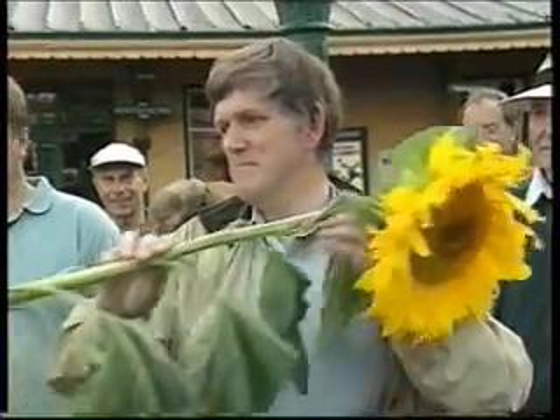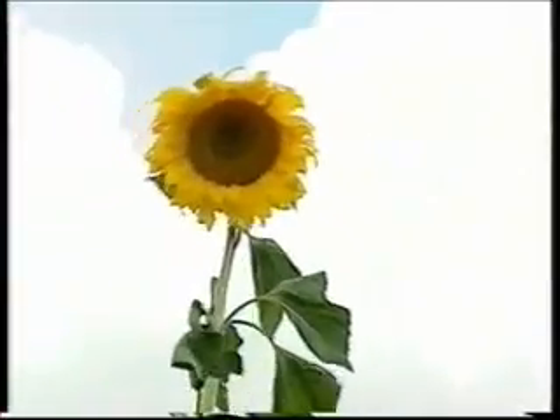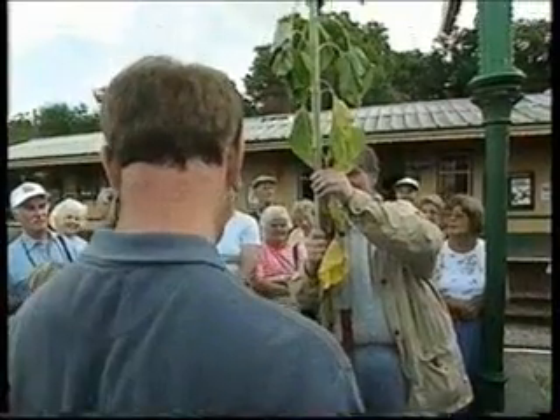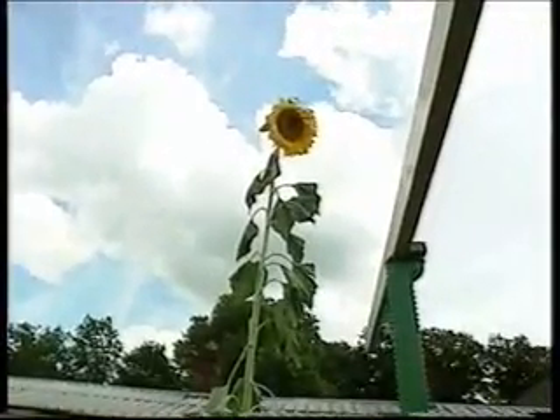I mean, this is pretty champion. Let's see how big it is. How tall is that, then? Over three metres. Do you know what the tallest sunflower in Britain is? No. It's about double that height — about 22 feet high.